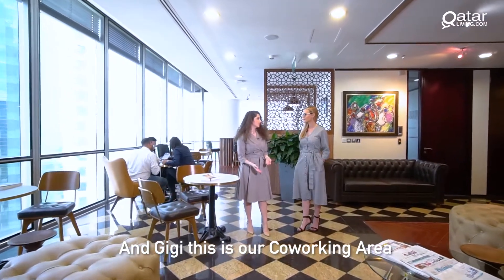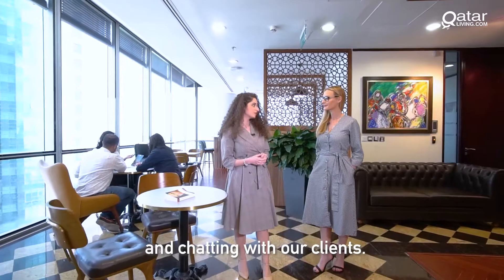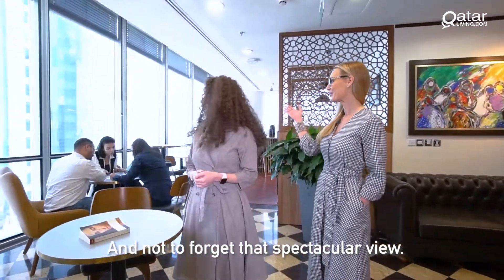And Gigi, this is our co-working area where you can enjoy your coffee while using our secured Wi-Fi and chatting with our clients — and not to forget that spectacular view!